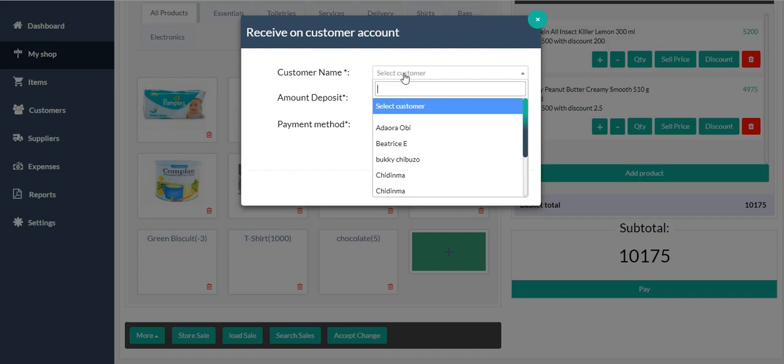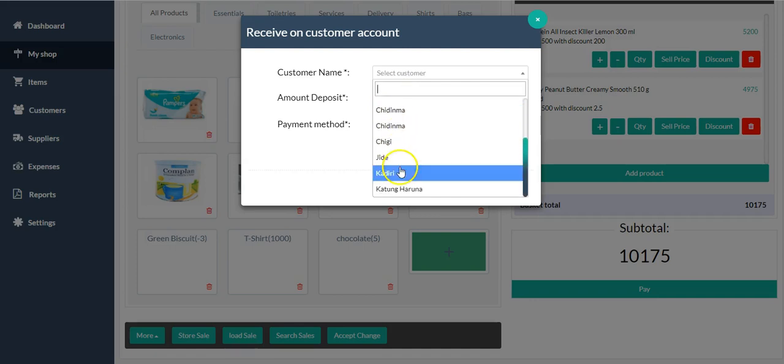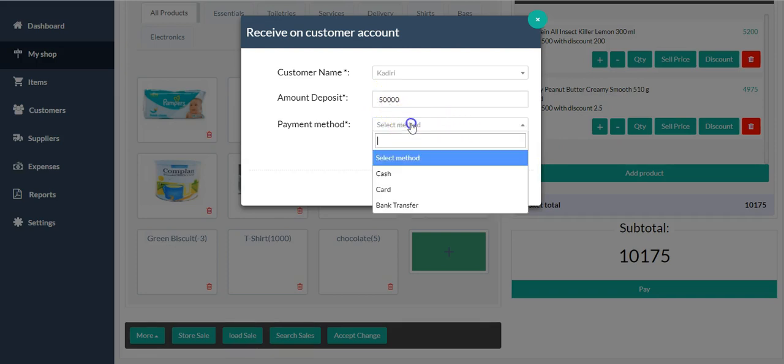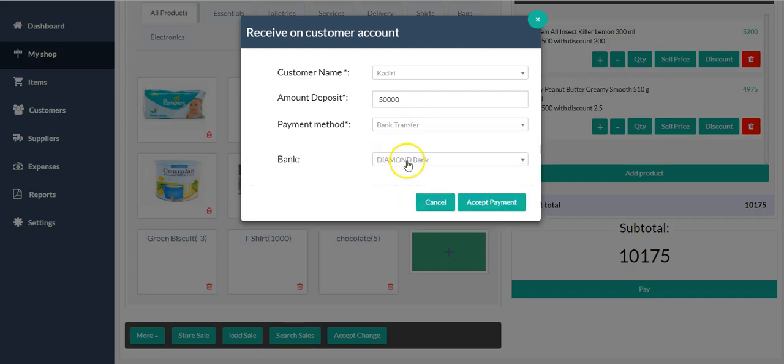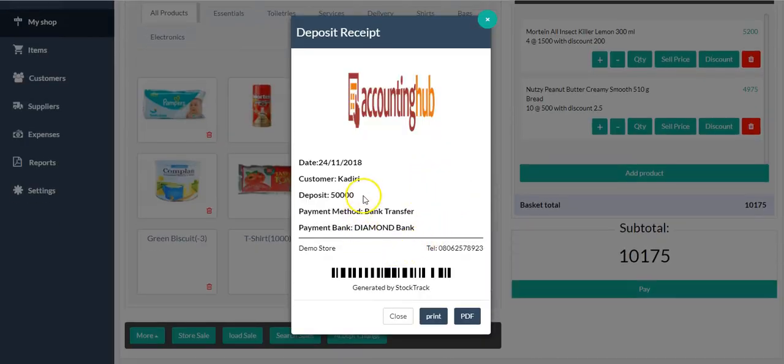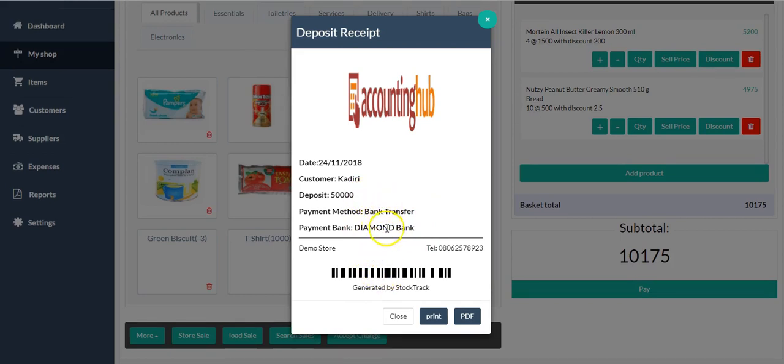The next option is 'Receive from Customer Accounts.' Let's say you have a customer who wants to pay in advance — Mr. Cadre deposited 50,000 naira so that his wife can come anytime in the month to pick whatever groceries they need. You click the payment method, maybe bank transfer, pick the bank it was paid to, accept the payment, and this is the receipt for Mr. Cadre's payment. You give Mr. Cadre this receipt as evidence for paying you this 50k, even though he hasn't come to pick any item yet.